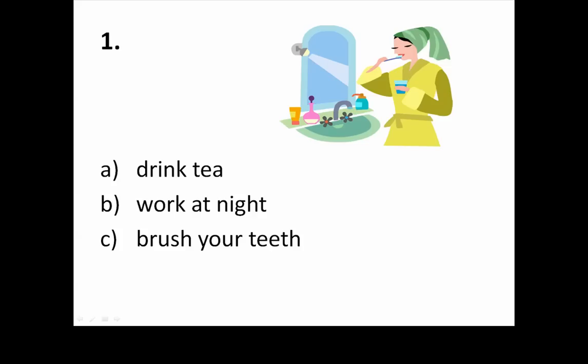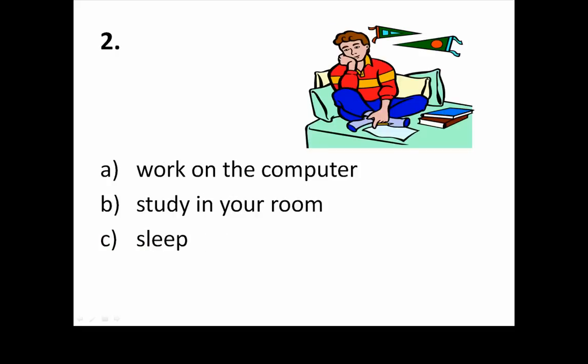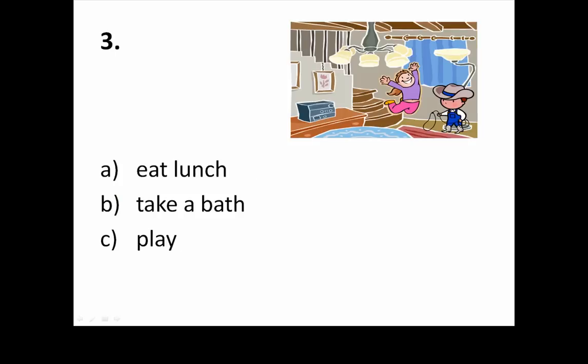One. Answer: C — Brush your teeth. Two. Answer: B — Study in your room. Three. Answer: C — Play.